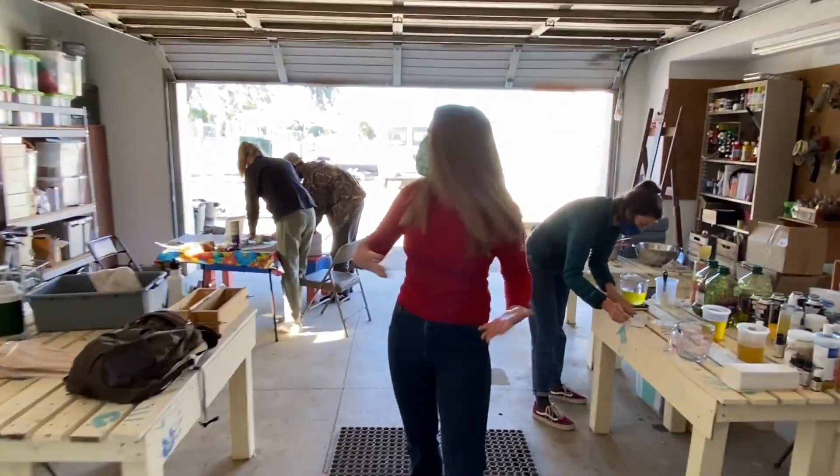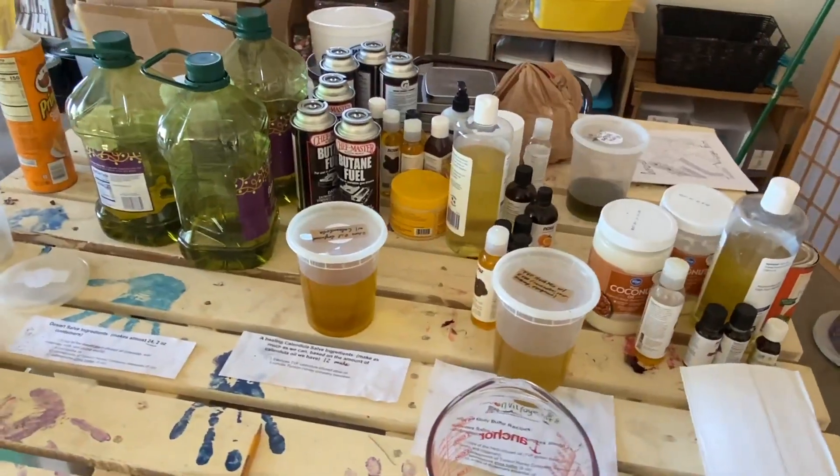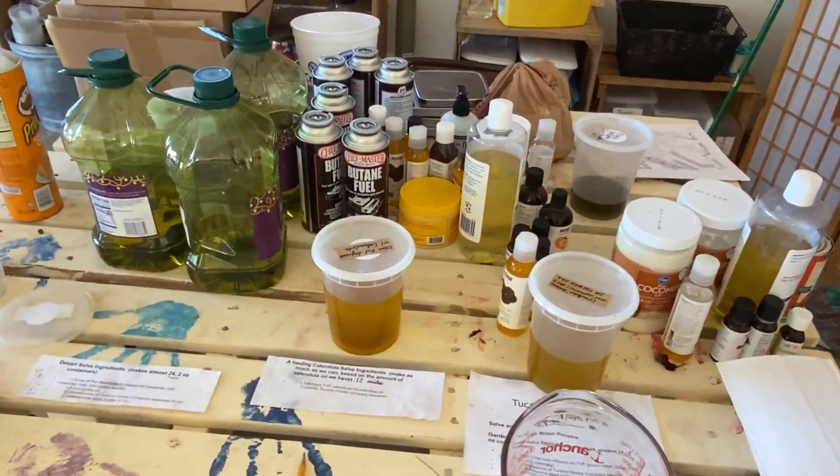Right now we have some of our fantastic AmeriCorps staff working on some soap making for our retail store.